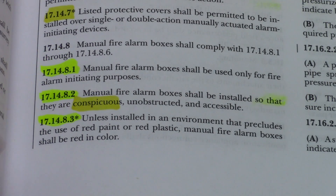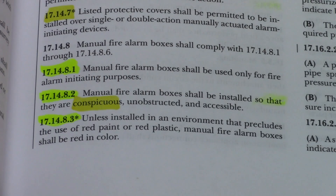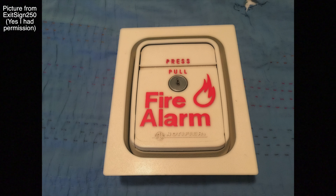This also goes along with code 17.14.8.2, the code right above it. That code states that manual fire alarm boxes shall be installed so that they are conspicuous — that means standing out to be clearly visible — unobstructed and accessible.